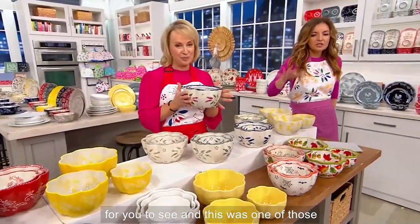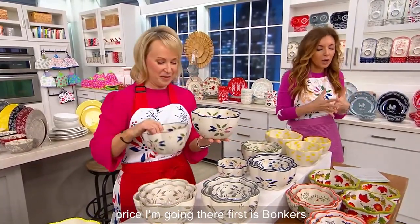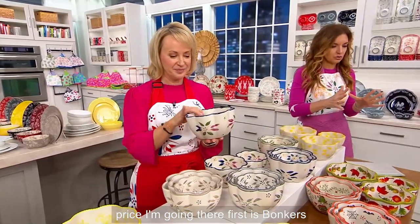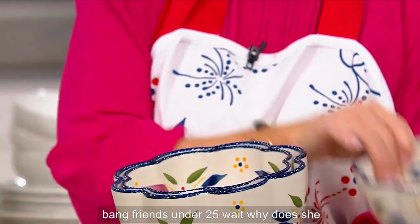This was one of those items I said to Alan our producer — we got to tell her about this early in case she goes to bed, because this price is bonkers: $24.86. We are finishing this show with a bang, friends. Under $25!